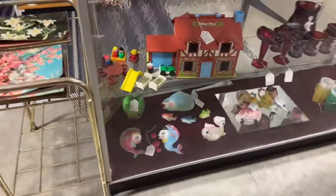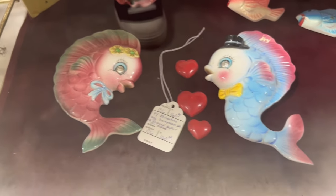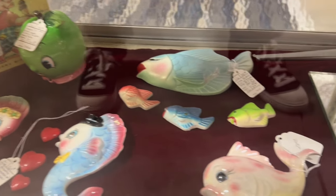I don't know too much about the market value on these, but I know they are highly collectible. These chalkware sets are really cute and fun. I love the colors on them.